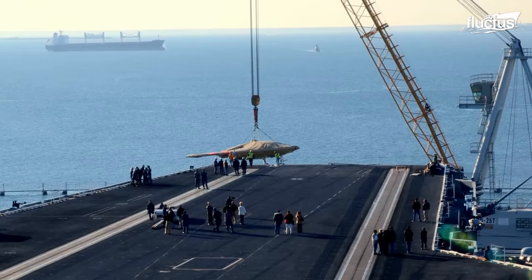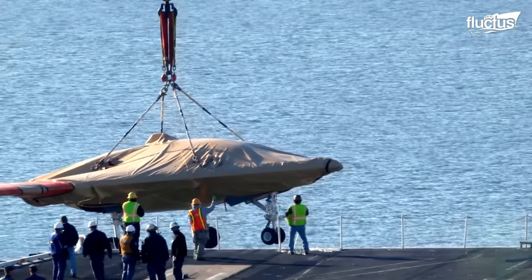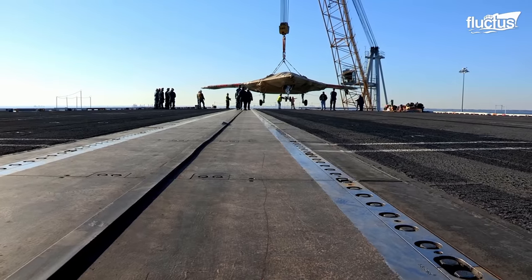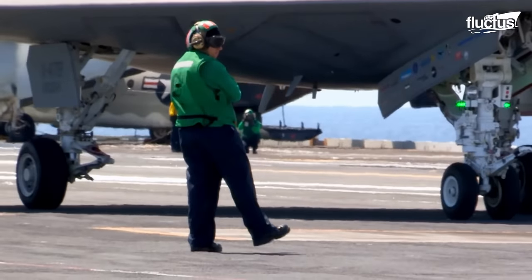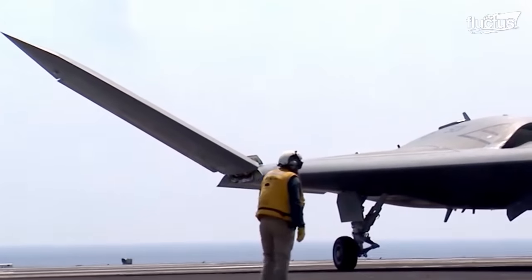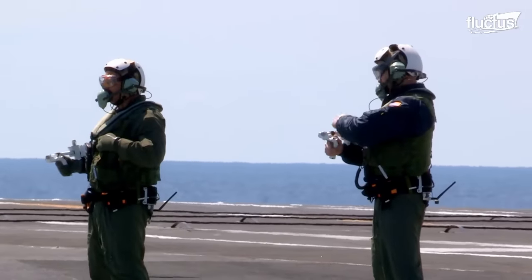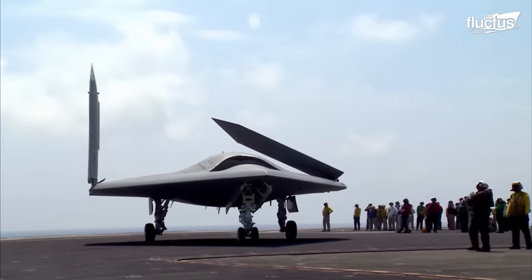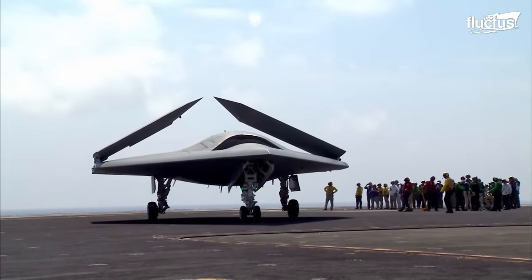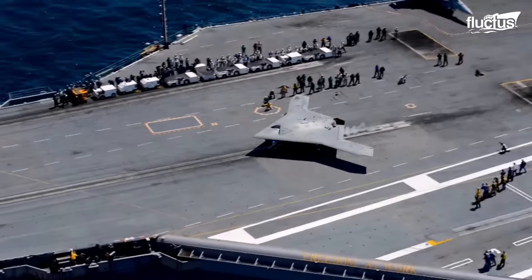Within the realms of the U.S. Navy's Unmanned Combat Air System, UCAS Carrier Demonstration Program, a groundbreaking innovation has taken flight — the X-47B, developed by Northrop Grumman. This tailless, strike-fighter-sized unmanned aircraft has revolutionized the way the United States conducts its operations at sea.